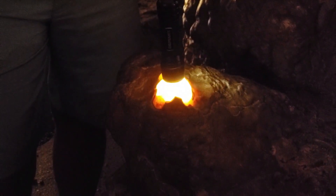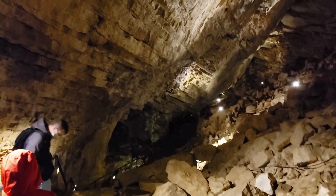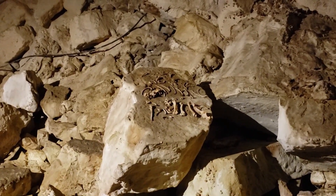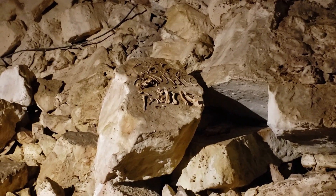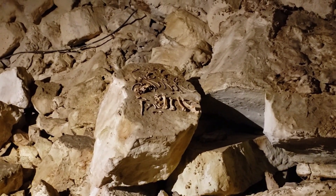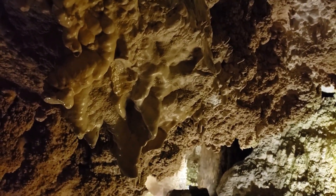Cave Entrance: The entrance to Minnetonka Cave is unassuming, with a natural opening in the limestone rock. Karst Topography: The cave is part of the karst topography, characterized by unique landforms created by the dissolution of soluble rocks like limestone. Karst topography often features sinkholes — depressions in the ground caused by the dissolution of underlying rock layers. Stalactites and stalagmites in Minnetonka Cave grow at a very slow rate, often taking thousands of years to form.